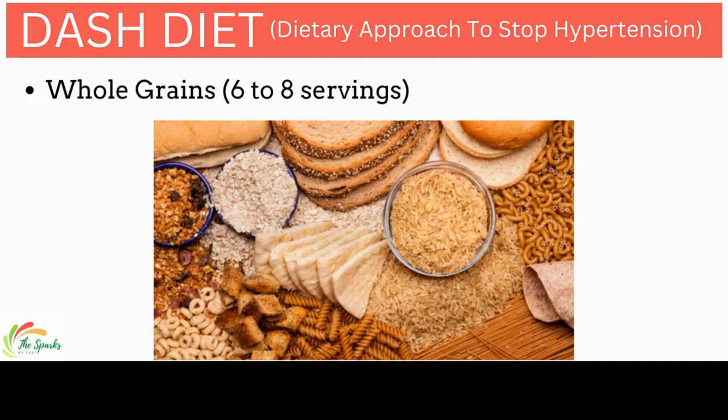People with high blood pressure are advised to switch from refined grains to whole grains such as barley, dark rye bread, millet, oats, popcorn, quinoa, whole grain cereals and crackers, whole grain cornmeal, whole wheat bread, and wild rice.